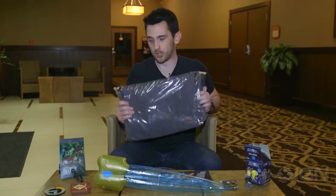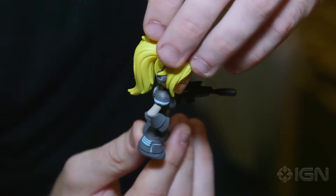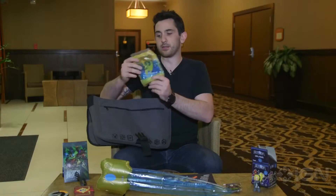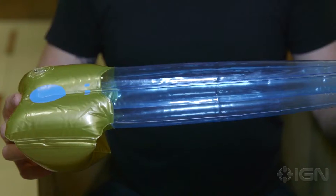So without further ado, let's open it up. First thing you're gonna see is a Blizzard vinyl figure. You can see I have Ghost from the StarCraft series. You can also see this awesome little thing right here — an inflatable Psyblade from the Protoss from the StarCraft series.